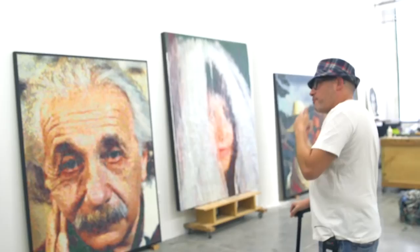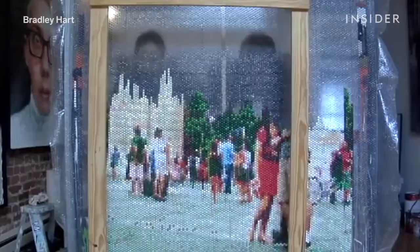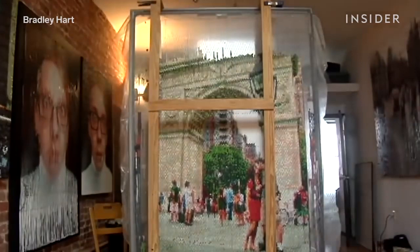This is Bradley Hart. Bubble wrap is precious to him — it's literally his canvas. He's a New York-based artist who transforms bubble wrap into pixelated masterworks of art. But the idea of using bubble wrap as a wall covering isn't new.